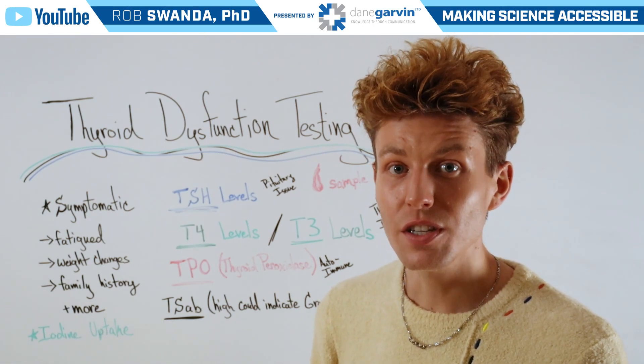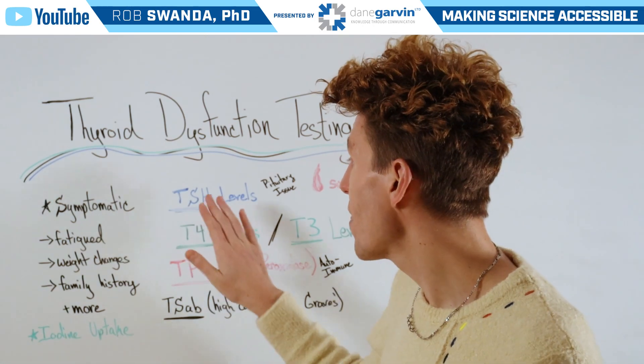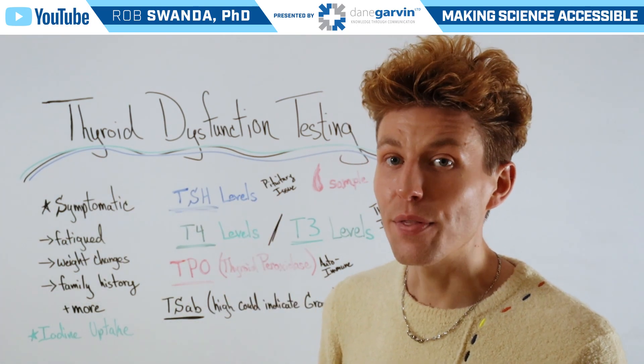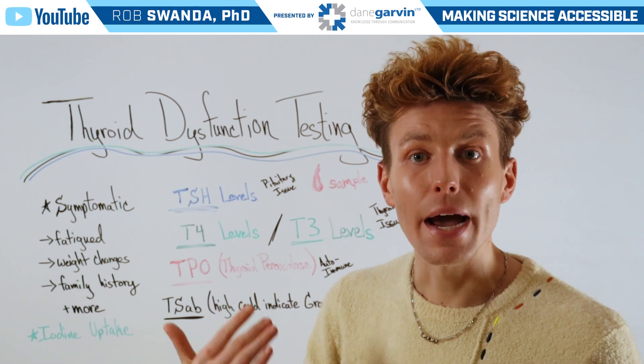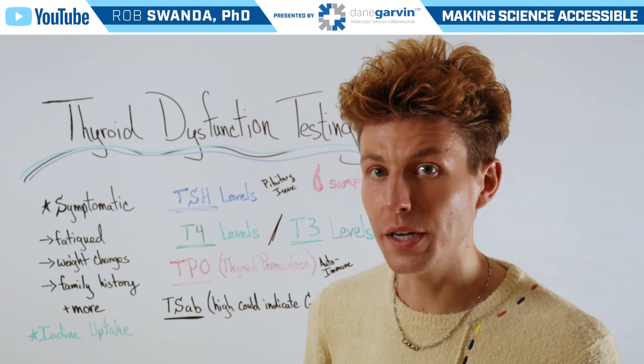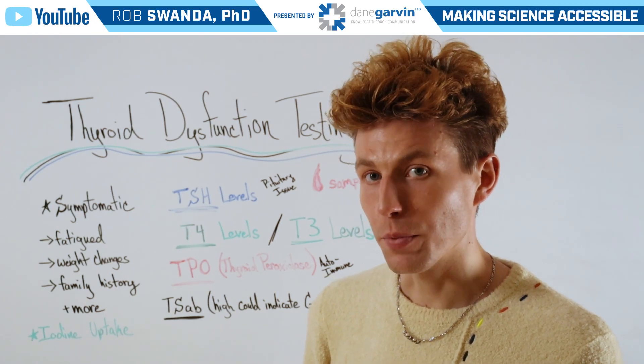Some of these different functions first include looking at thyroid stimulating hormone, or TSH, levels. This is the hormone that's released by the pituitary gland, so this first gives us a snapshot of if one's pituitary gland is functioning properly.